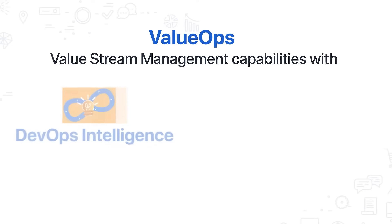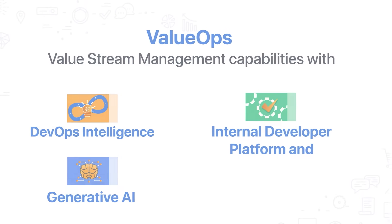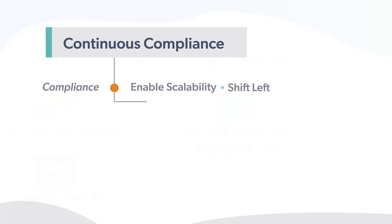Value ops and value stream management capabilities with DevOps intelligence, including internal development platform and generative AI, with continuous compliance.